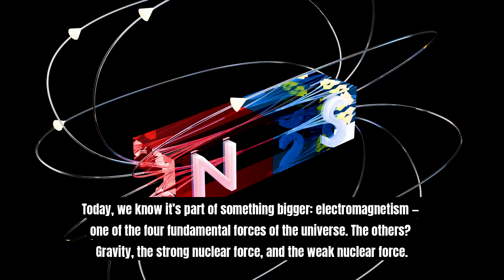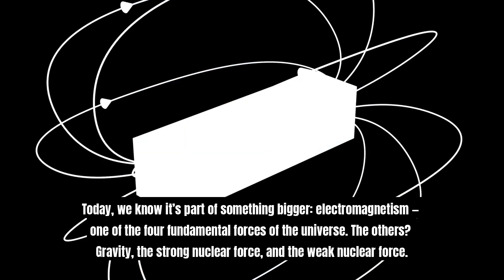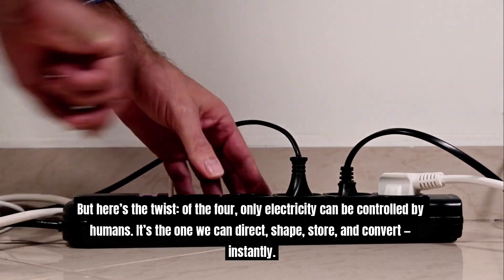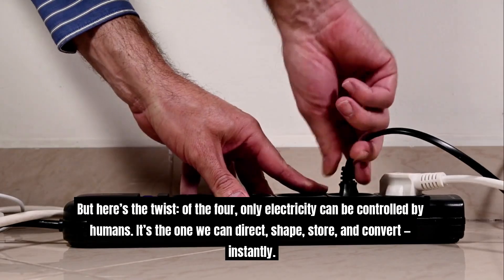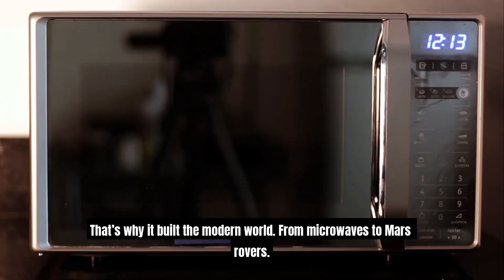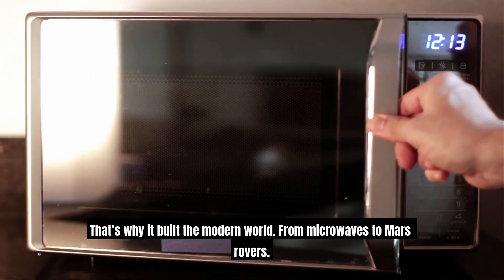Today, we know electricity is part of something bigger — electromagnetism, one of the four fundamental forces of the universe. The others are gravity, the strong nuclear force, and the weak nuclear force. But here's the twist: of the four, only electricity can be controlled by humans. It's the one we can direct, shape, store, and convert — instantly. That's why it built the modern world, from microwaves to Mars rovers.